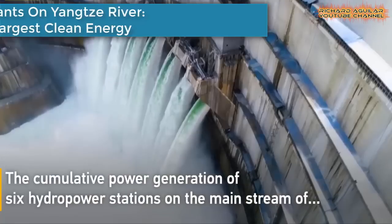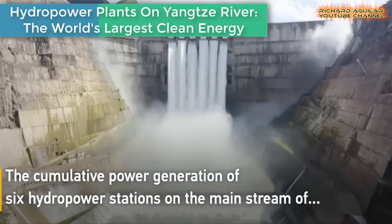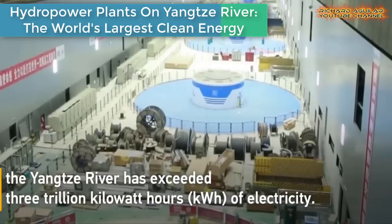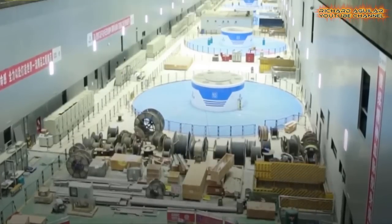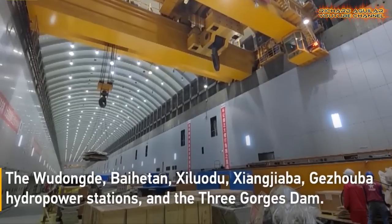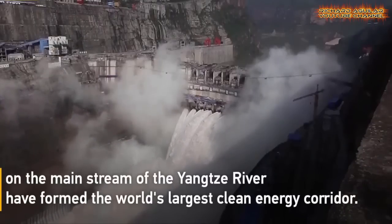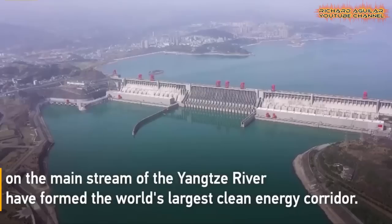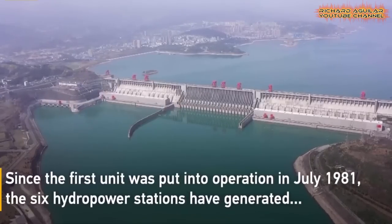The cumulative power generation from six hydropower stations built on the Yangtze River has exceeded 3 million kilowatt hours. The three gorgeous dams on the Yangtze River have formed the world's largest clean energy corridor.